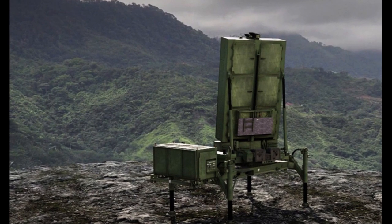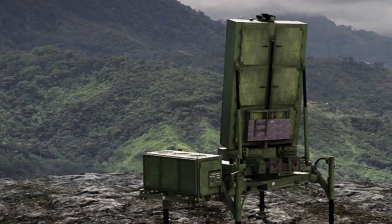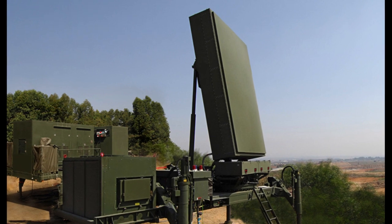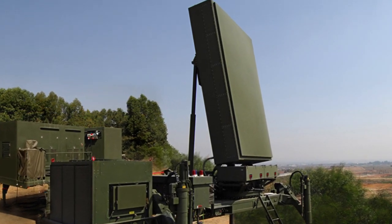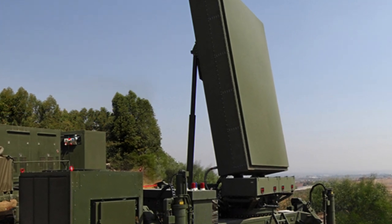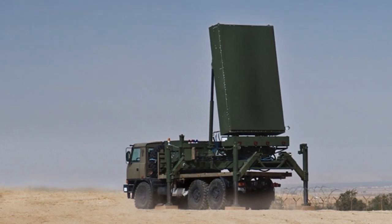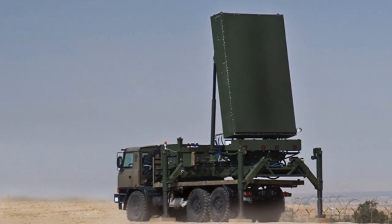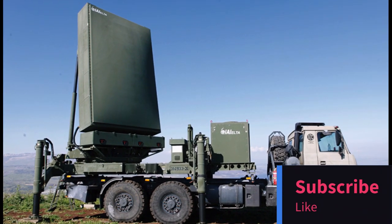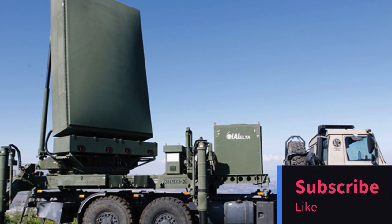In conclusion, the ELM-2084 MMR is a game-changer in the world of radar technology. Its versatility, precision, and mission capabilities make it a powerful asset for defense and surveillance operations. Stay tuned to Tech News Network for more updates on cutting-edge military tech. If you found this video informative and exciting, don't forget to give it a thumbs up and share it with fellow tech enthusiasts. Subscribe to our channel for more in-depth explorations of the latest innovations. Thanks for joining us, and we'll catch you in the next video.